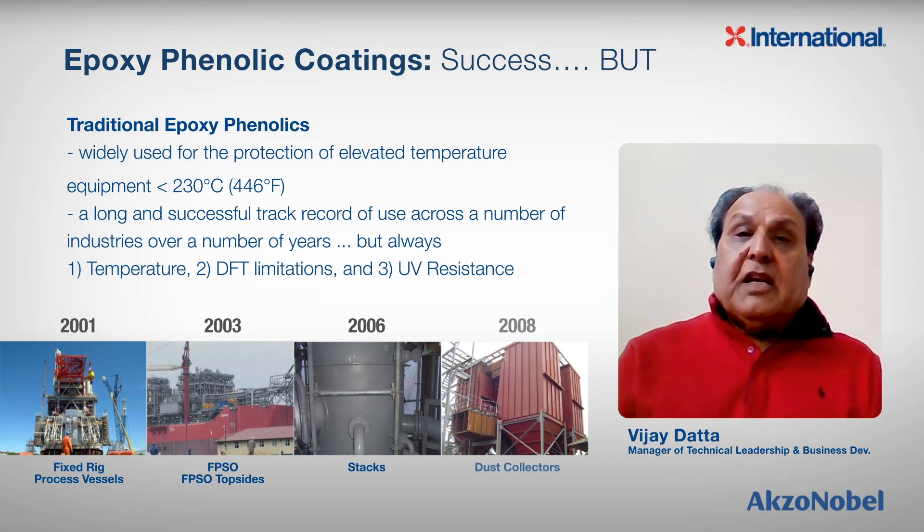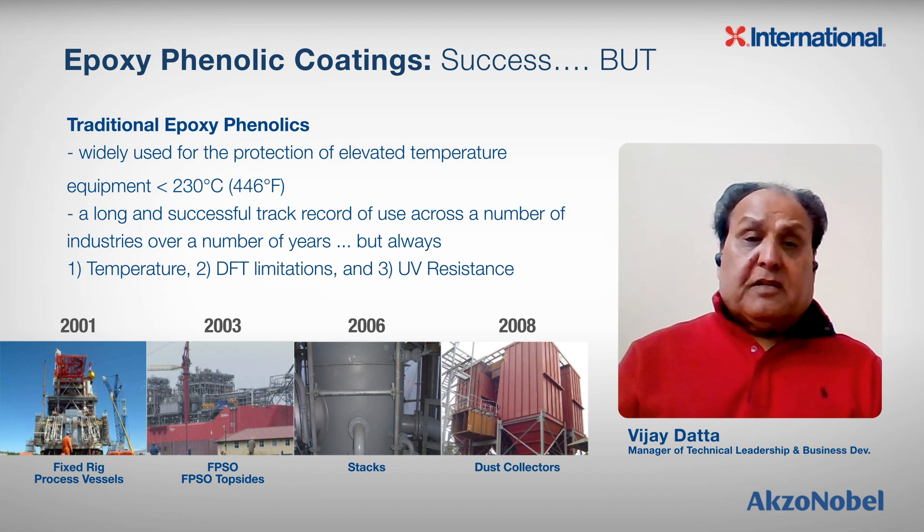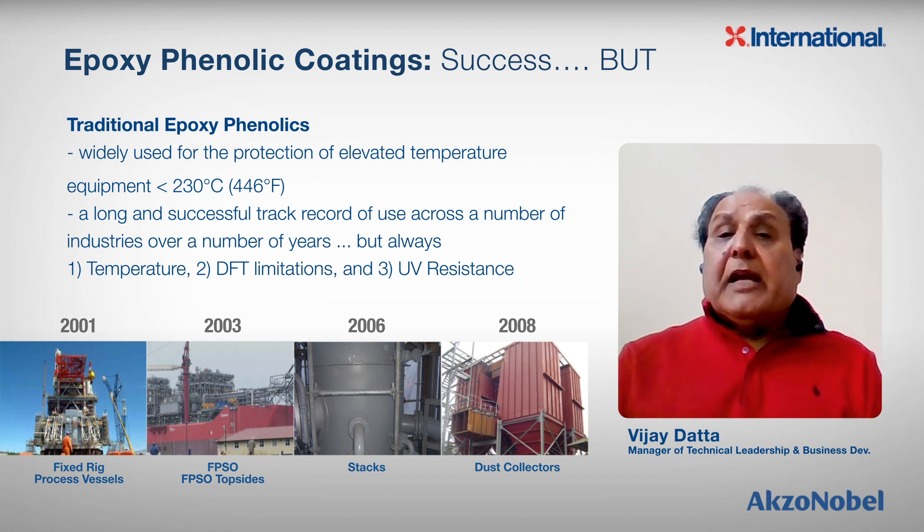Number one, they have very poor low-temperature cure at temperatures below 10 degrees Celsius or 50 degrees Fahrenheit. That's a huge disadvantage, especially in low temperatures during the winter season. Secondly, they have very poor tolerance if you ever overbuild the film thickness. That is a huge disadvantage, and it's very difficult not to overbuild in certain areas.